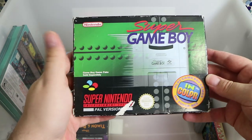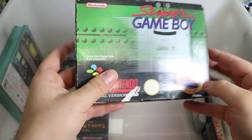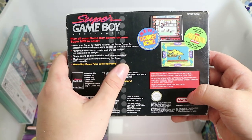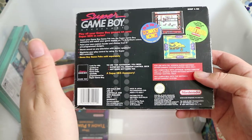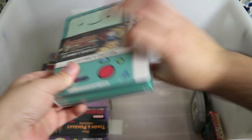The Super Game Boy — play your old Game Boy cartridges on your old Super Nintendo. I don't really remember playing any of my Game Boy games on Super Nintendo — I'm pretty sure I owned it, but I think I usually used the Pokemon Stadium transfer pack to play Pokemon on the 64 rather than the Super Nintendo Game Boy combo.